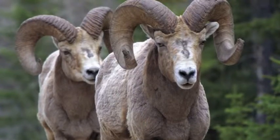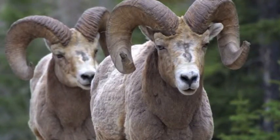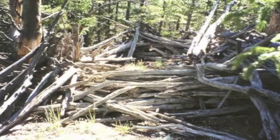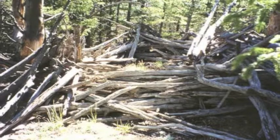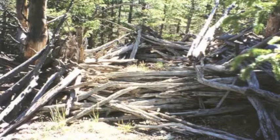Mountain sheep were one of the principal resources used in this area. At high elevations, we find evidence of mountain sheep traps where sheep were driven into catchpens with long fence lines consisting of deadfall timber.